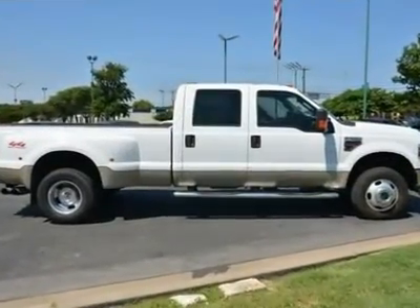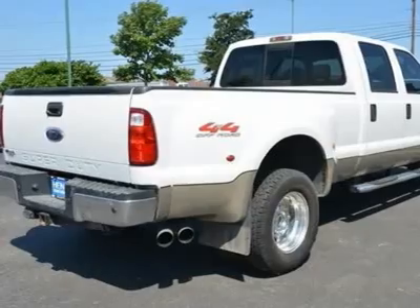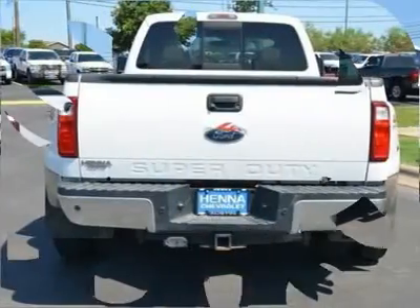Don't let those tough, chiseled good looks fool you into thinking this truck is a bear to drive. You won't believe how smooth this rides and runs.